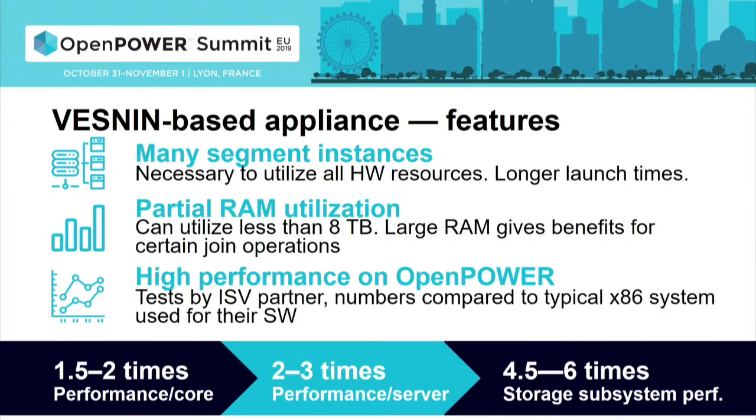What features did the Vestin platform enable for this appliance? First, it took quite many segment instances to utilize all the hardware resources we packed — the number of instances varied from 80 to 160 in one server. This caused slightly longer start times to bring up all those instances, but it's a minor inconvenience since you start them only once. This consolidation is really what makes this appliance attractive for customers.